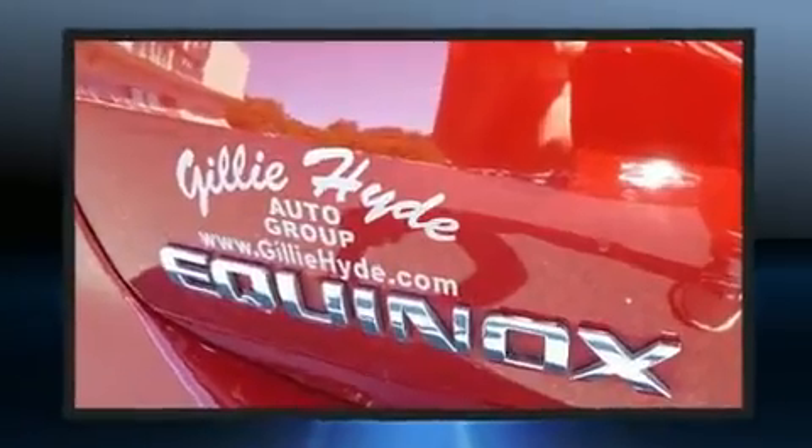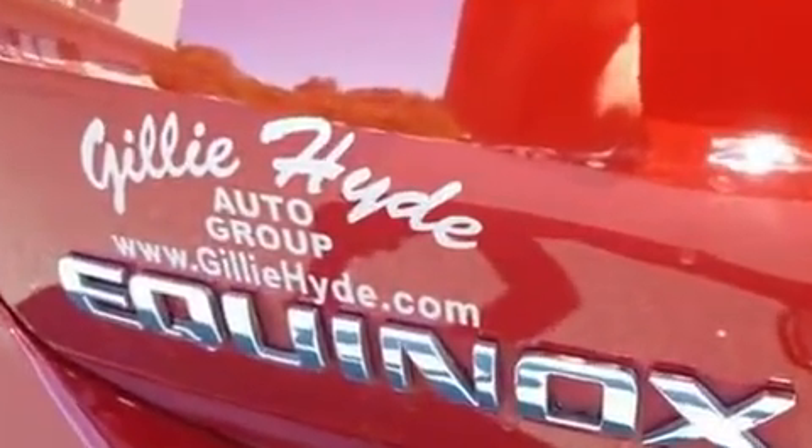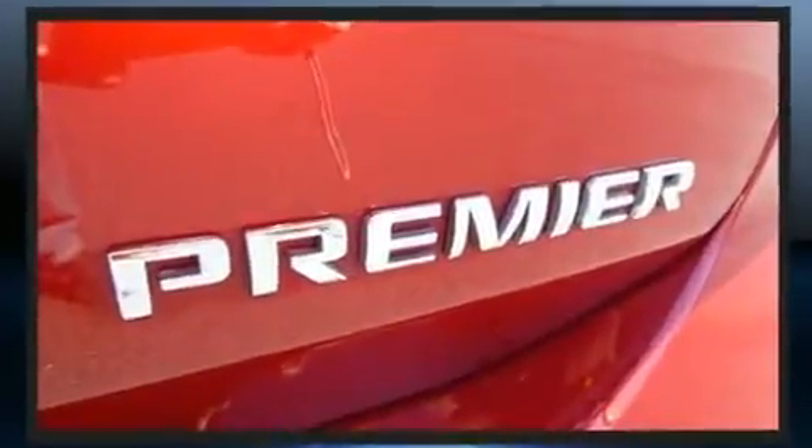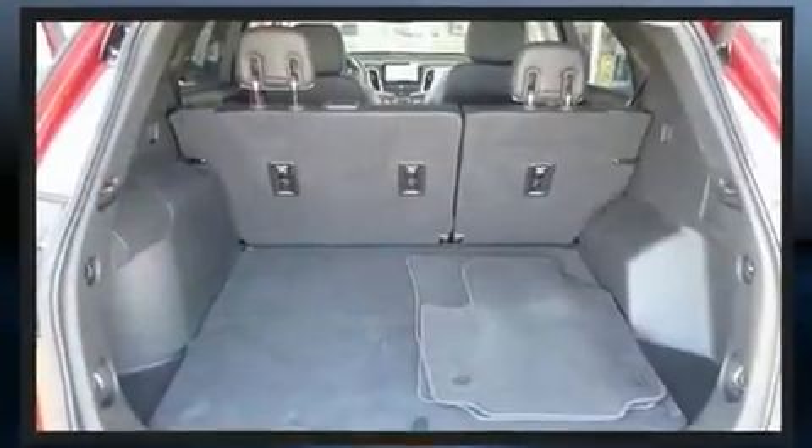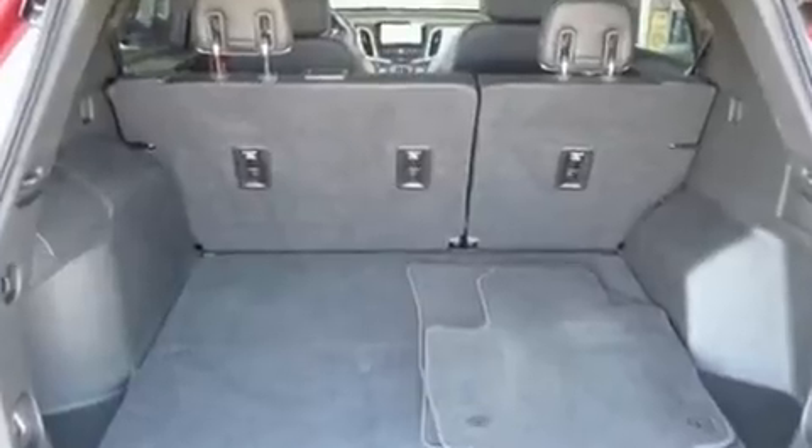Top features include front bucket seats, delay off headlights, a trip computer, an outside temperature display, automatic dimming door mirrors, a power lift gate, and leather upholstery.